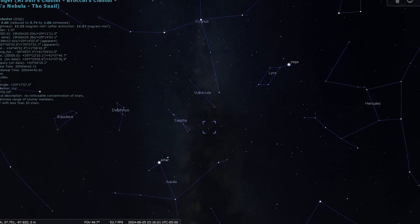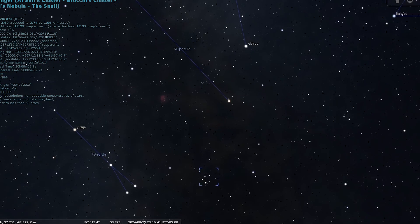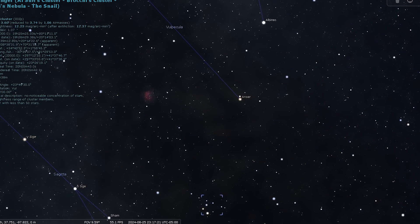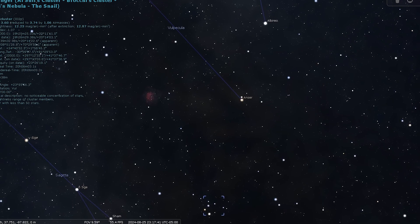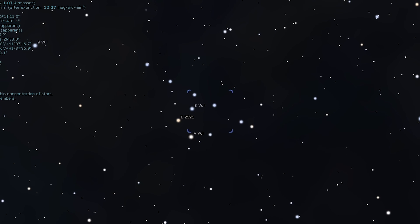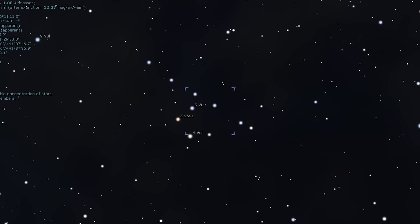The next object on our tour tonight is an open star cluster, and one that looks exactly as the name it has been given — this is the Coathanger Cluster. The Coathanger can be found with an easy star hop: simply look for the star Anser, three degrees south of Albireo, and then look for the Coathanger 4.5 degrees further south again. This is a little large for most telescopes, but it is a fine sight for binoculars.